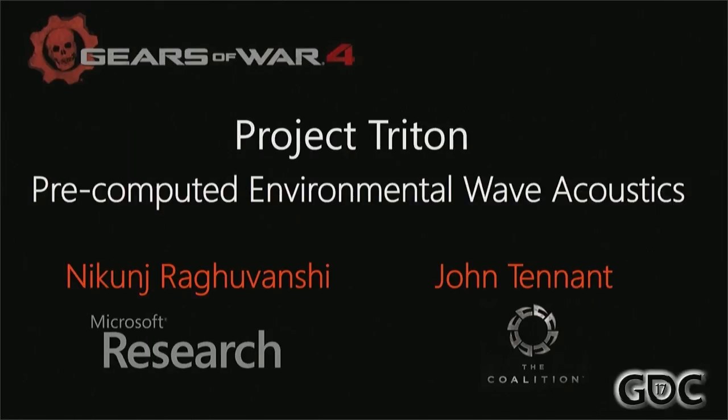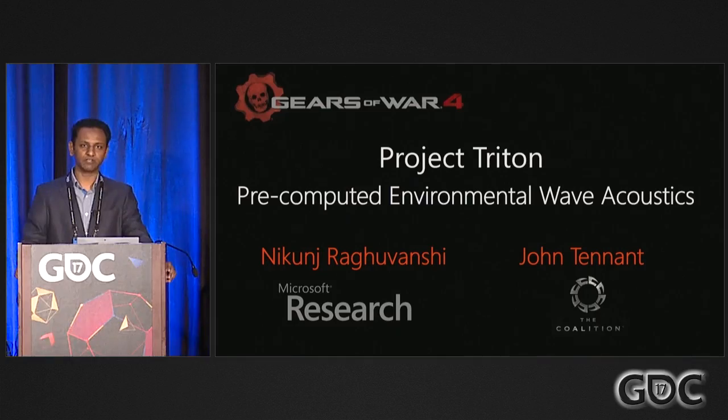Hey everyone, welcome to our talk. I am Nikunj Raghuvanshi, I work at Microsoft Research in Redmond. I'm John Tennant, I'm lead technical sound designer at the Coalition, which is a Microsoft studio up in Vancouver, British Columbia.